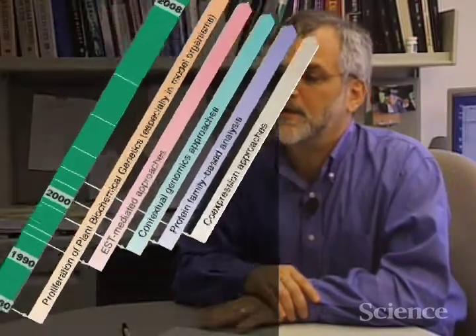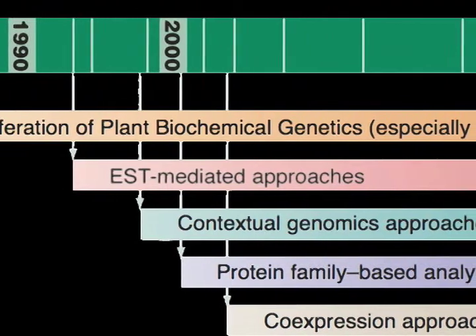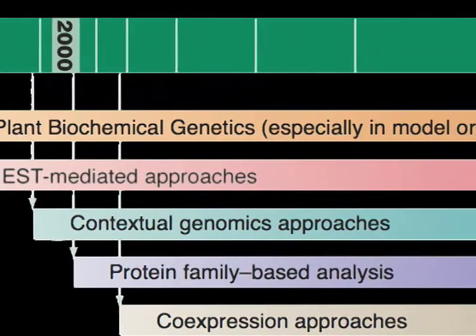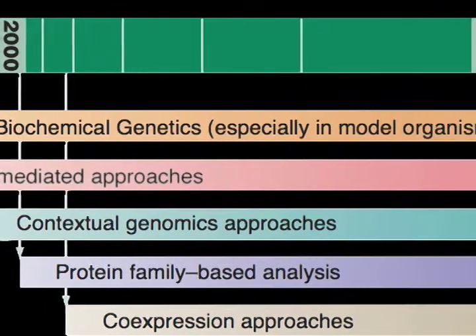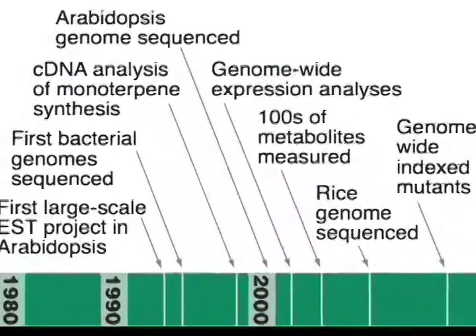The past decade or so of plant genomic research has been really focused on casting as wide a net as possible over the plant kingdom — that is, to identify those bacteria, algae, simple plants, mosses, etc. that are key points in the evolution of higher plants, that is angiosperms and gymnosperms, the trees and flowers that we have in our yard. This tremendous diversity that's occurred through evolution can be traced back and really identified through fully sequenced genomes.